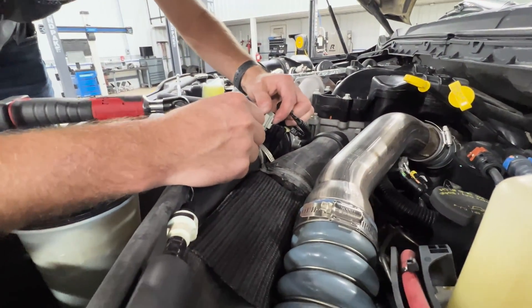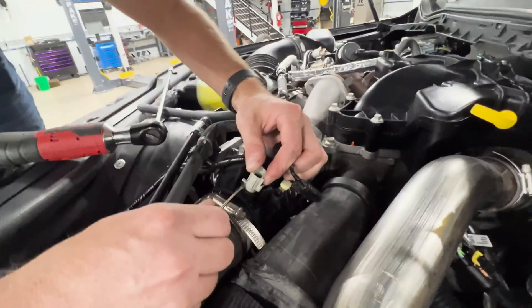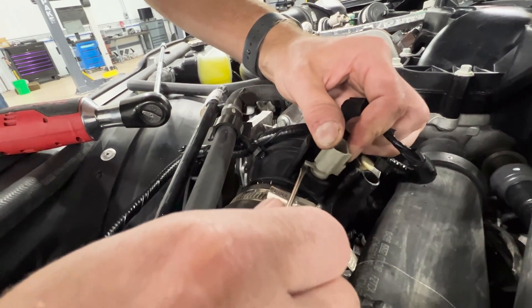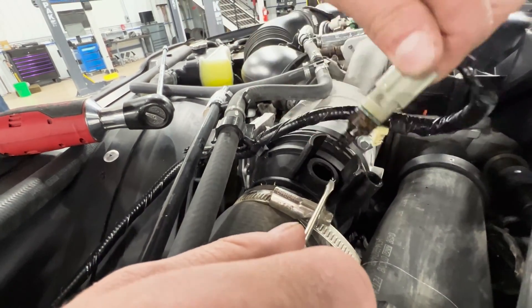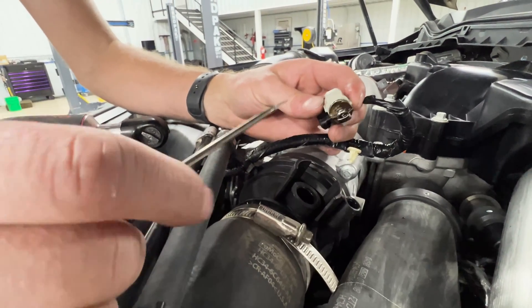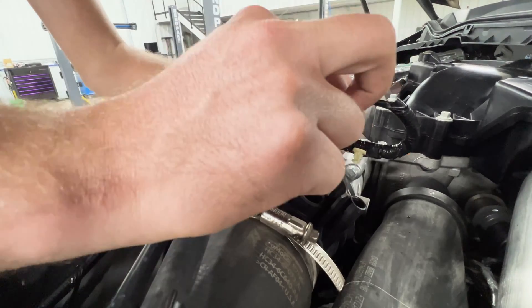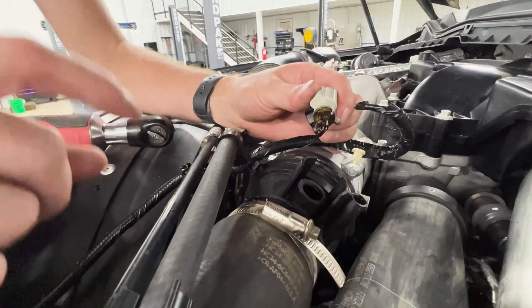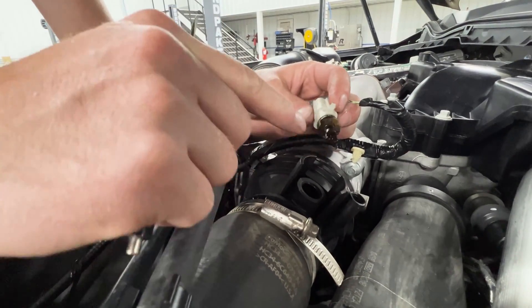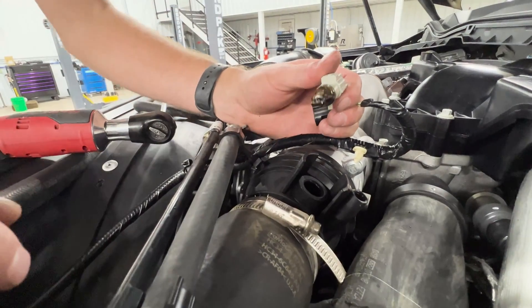It's fairly simple to get the sensor out. Just take a little pocket screwdriver, take the little tab on the sensor, pick up on it just a little bit on the end, twist it and pull it right out. This one's getting pretty dirty, but you can always use some electronic cleaner that you can get at a local automotive store, spray it down and clean that up before you put it back in.